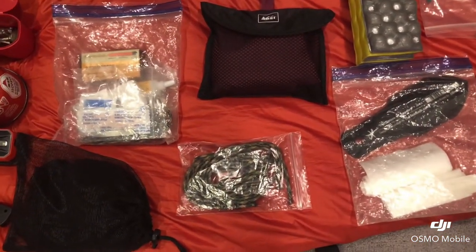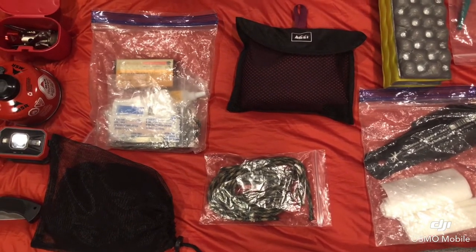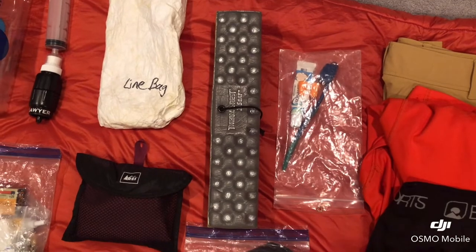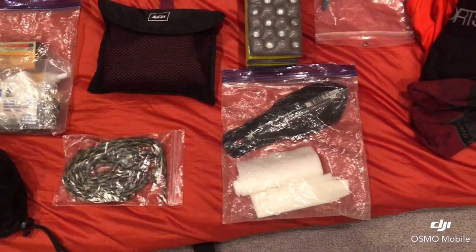Here I have a first aid kit, a camp towel, a bug net, and some extra cord. In the center I have my sit pad, toothbrush and toothpaste, and my trowel and toilet paper.